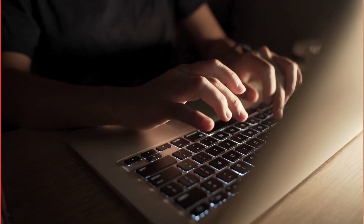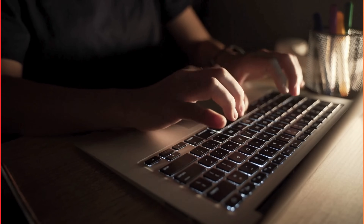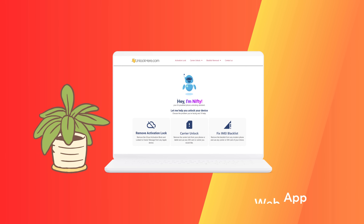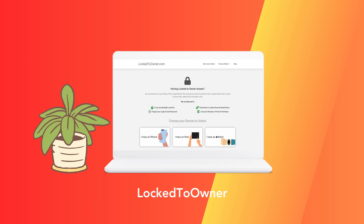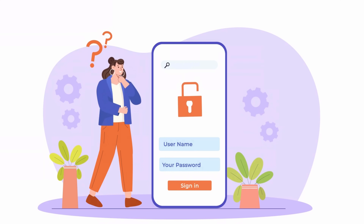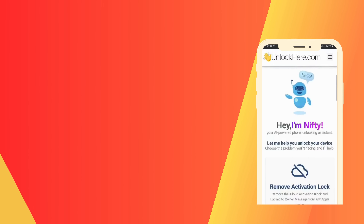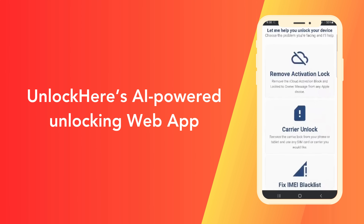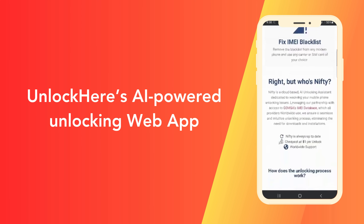Now let's move on and explore the services you can use to unlock your device. The ones that stand out are Unlock Here's AI-powered unlocking web app, Safe Unlocks, iUnlock app, and Locked to Owner. There was one time when I forgot my password and stumbled upon Unlock Here's AI-powered unlocking web app. What I liked about it was how intuitive it was — no jargon or techie stuff, just a straightforward process.